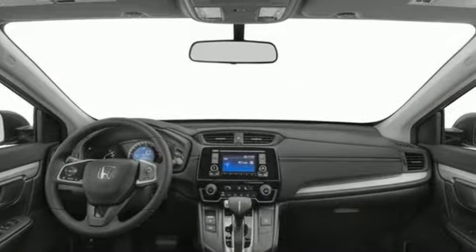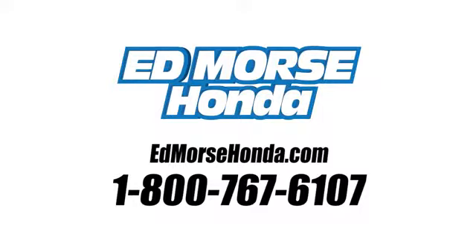Honda has a world-renowned reputation for reliability. Take it for a test drive today. Call us today at 1-800-767-6107. For value and for service, it's Edmars.